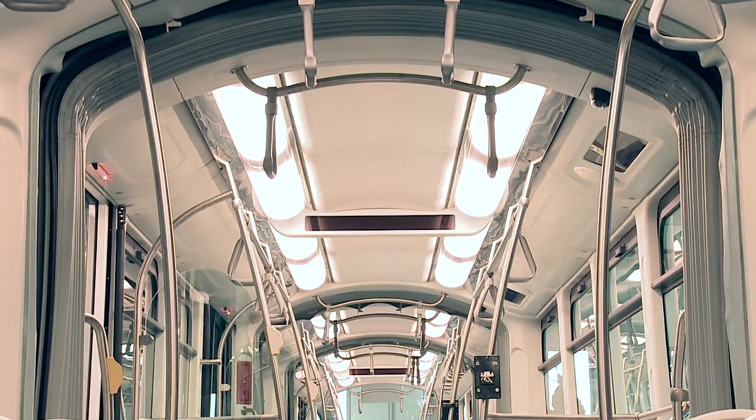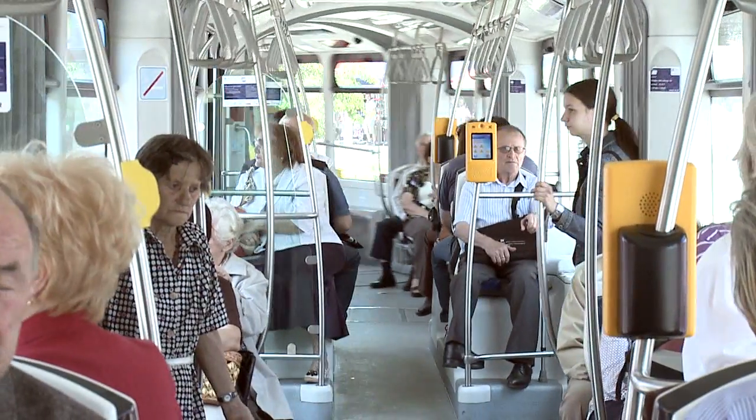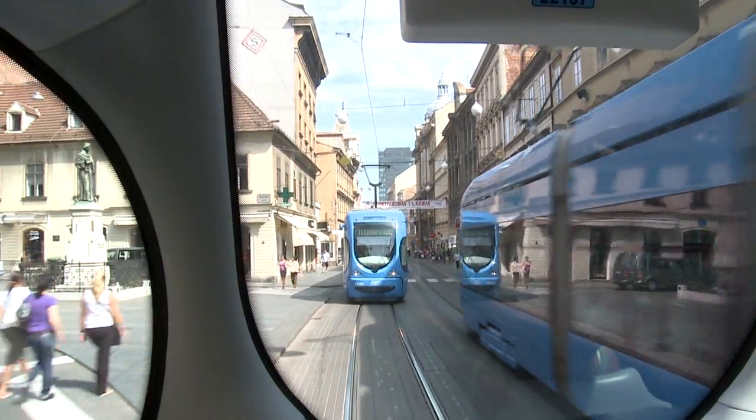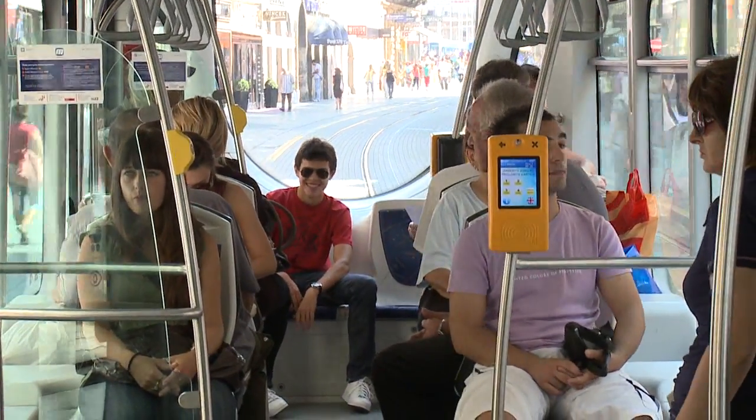The tram is entirely air-conditioned. Its interior is appointed in a modern and practical style. Large panoramic windows provide good visibility and the journey is comfortable to a top speed of 70 km per hour.